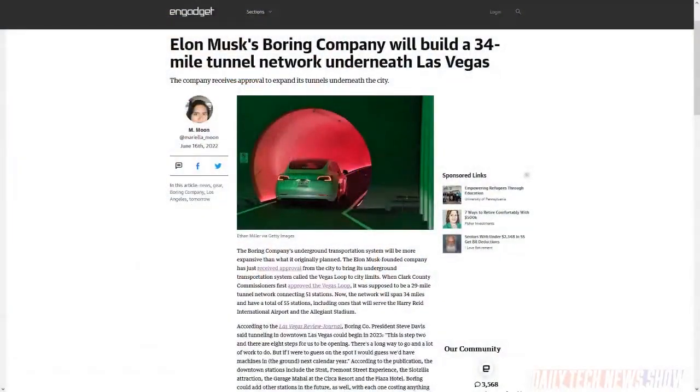Elon Musk's The Boring Company has received approval from the city of Las Vegas, Nevada to bring its underground transportation system called the Vegas Loop to city limits. The Vegas Loop was originally a 29-mile tunnel network connecting 51 stations. Now the network is said to expand to 34 miles and have a total of 55 stations, including ones that will serve Harry Reid International Airport and Allegiant Stadium.